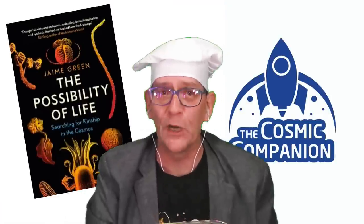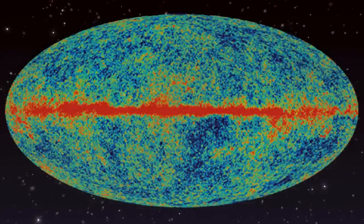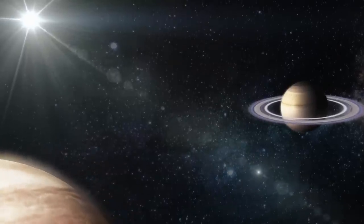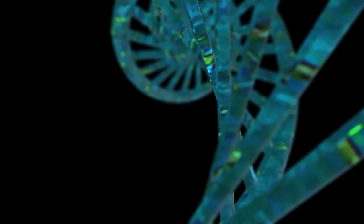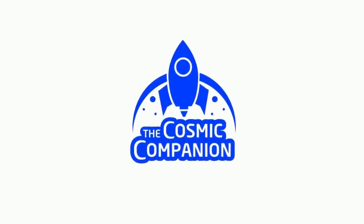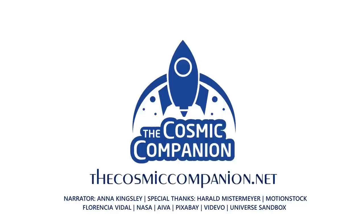Looking deep into the universe we see backwards in time, and the oldest light in the universe holds secrets to how everything around us will one day end. Meanwhile, stars, planets, and galaxies dance in an intricate ballet, occasionally giving birth to life. We are a fledgling species just beginning to visit other worlds — a way for the universe to understand itself. The Cosmic Companion strives to bring the universe down to Earth. For information on subscriptions and ways to donate, please visit thecosmiccompanion.net.